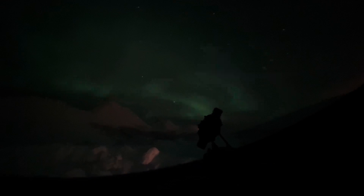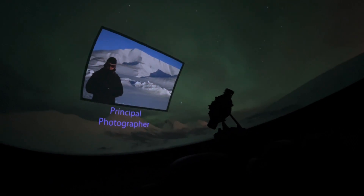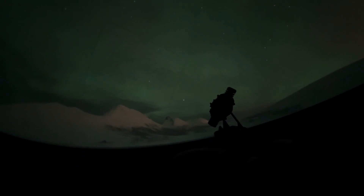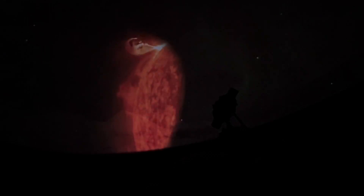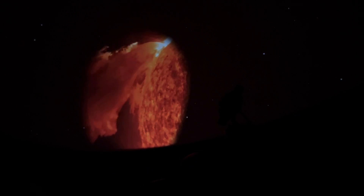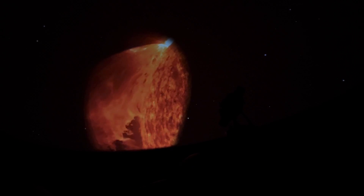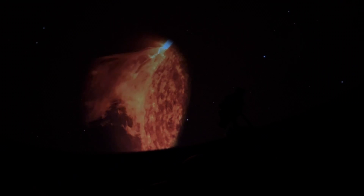I'd seen a distant aurora before from the United States, but when the sky exploded with color and light, I was awestruck. The speed at which the aurora formed and shot across the sky was unbelievable. A number of solar explosions occurred during the shoot, in addition to a stream from a coronal hole, so each evening was filled with expectations of things to come.